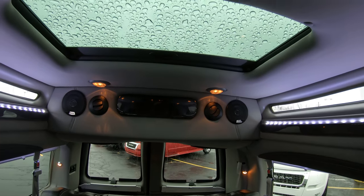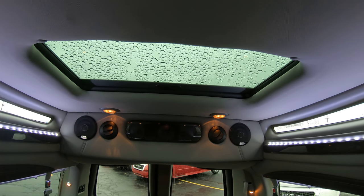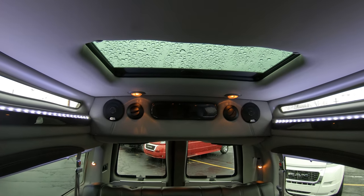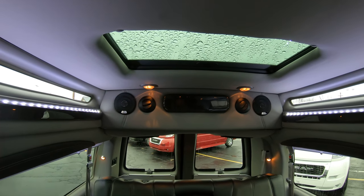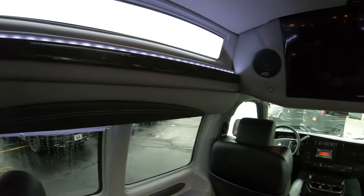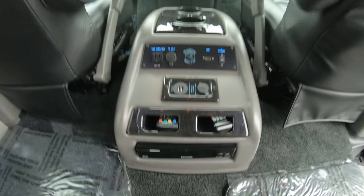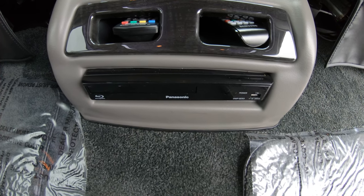And also, as if this thing isn't loaded enough, we have a rear sunroof — a fully functional sunroof over the rear sofa. Now with these vans not having real windows to roll down, that's a huge important feature to get some air movement back here. As far as entertainment goes, we have a 30-inch Samsung smart television, and that is paired up to a Panasonic Blu-ray player, which is also a smart Blu-ray player.